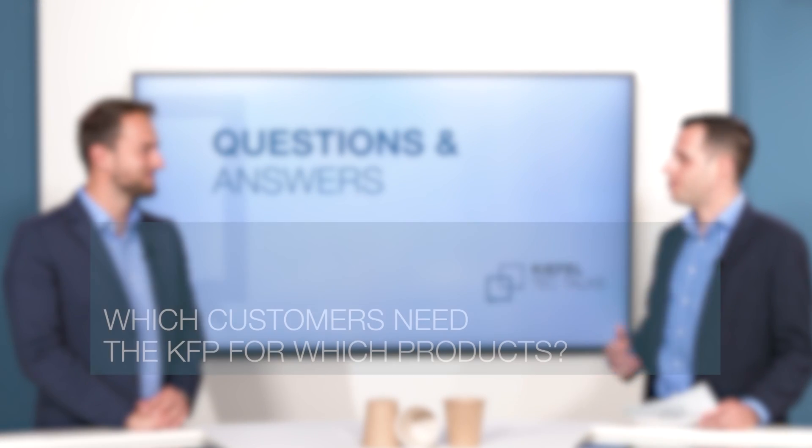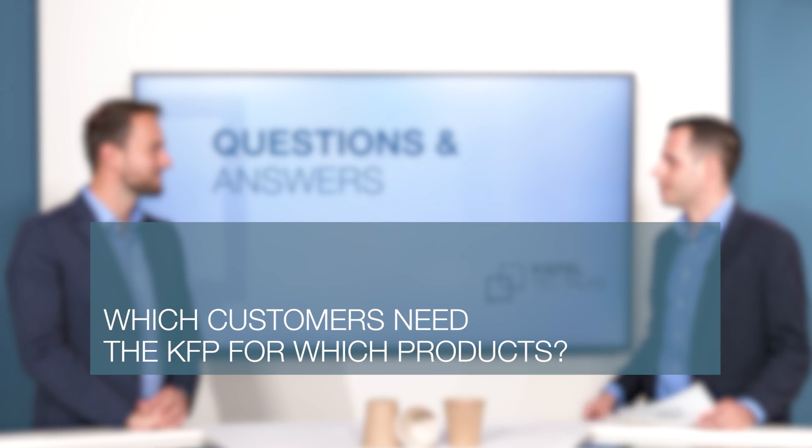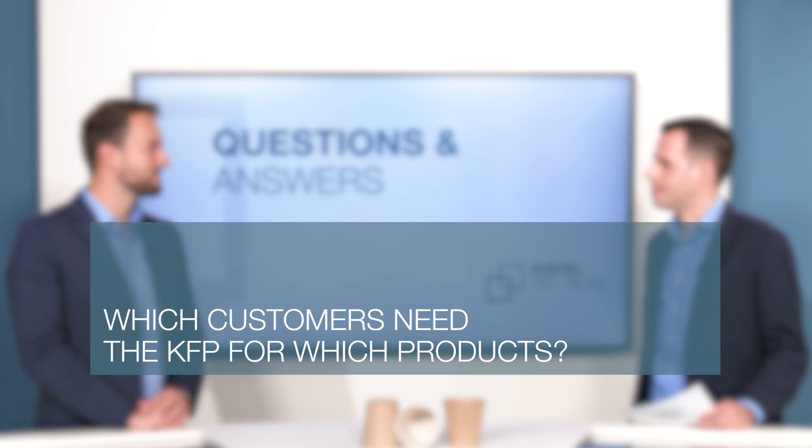Now coming to some questions, Daniel — for what customers or product quantities is the KFP we have seen suitable for? We saw the KFPM version, that means the medium size version, which is mainly for one to four machines.